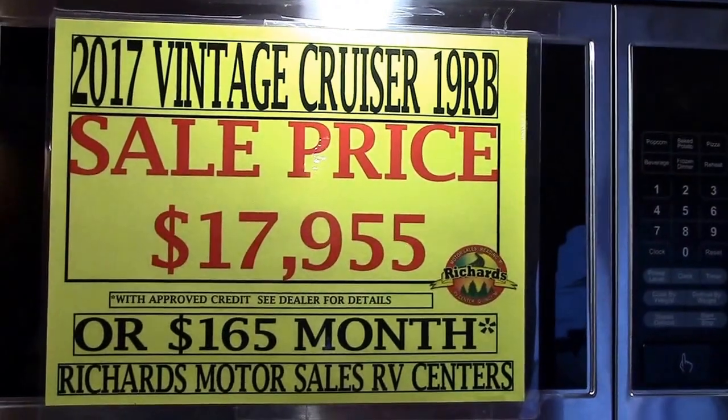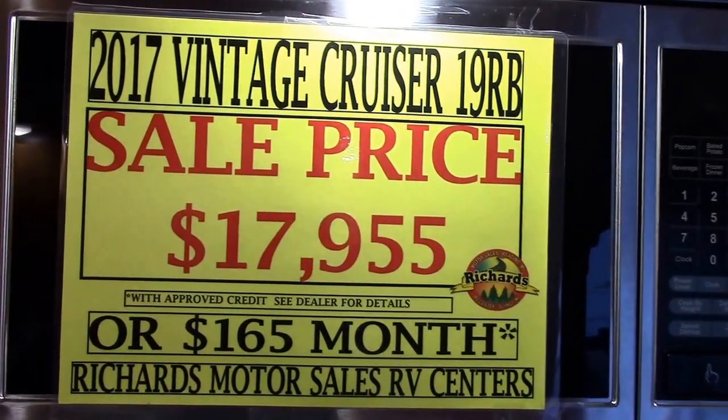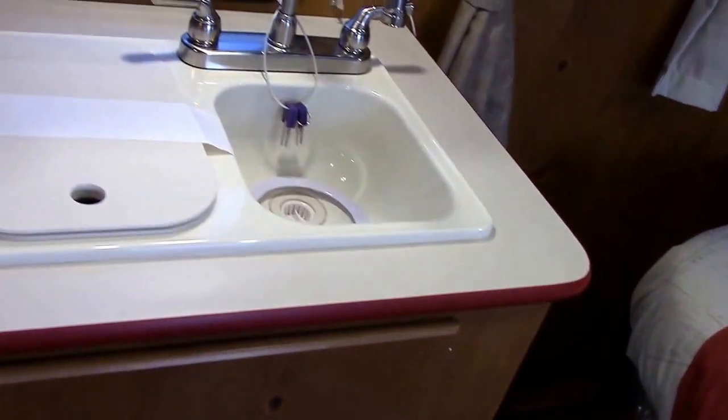We have an iDrive RV stereo with SD card, USB, Bluetooth inputs, AM/FM, CD/DVD player — modern in that regard. We have a forced-air furnace and air conditioning. Here is our sale pricing on the Woody: $17,955 sale price. This is the 19 RBS floor plan.